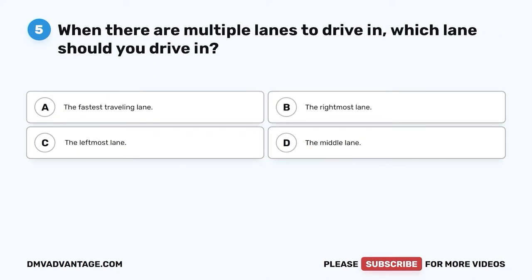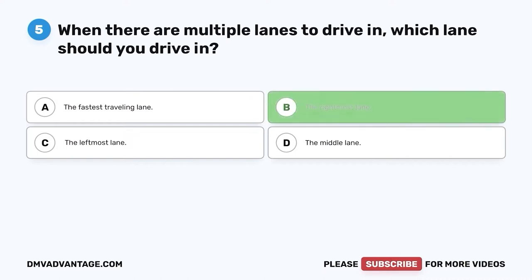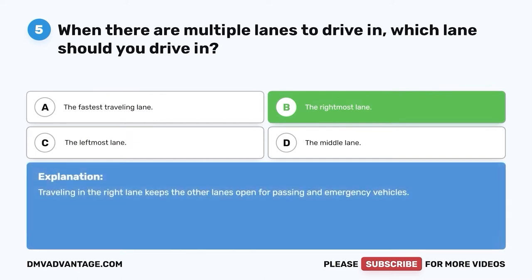Question five: When there are multiple lanes to drive in, which lane should you drive in? A. The fastest traveling lane. B. The rightmost lane. C. The leftmost lane. D. The middle lane. The correct answer is B, the rightmost lane. Traveling in the right lane keeps the other lanes open for passing and emergency vehicles.